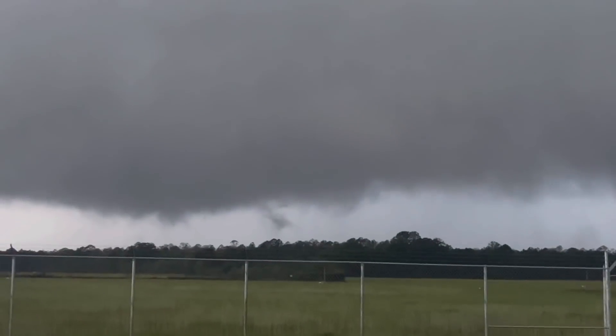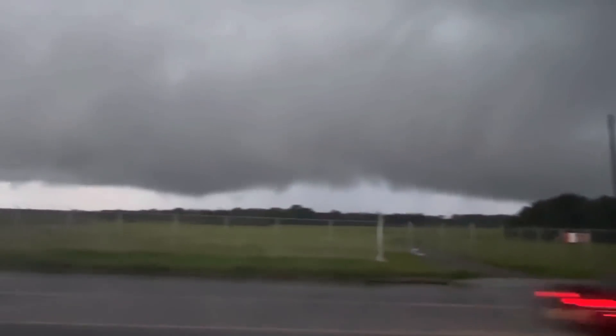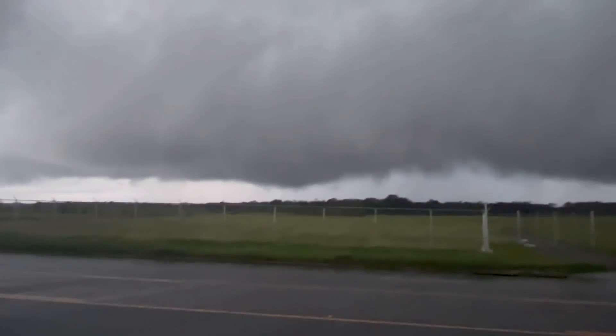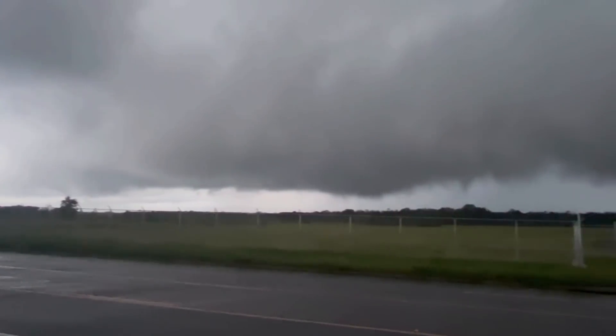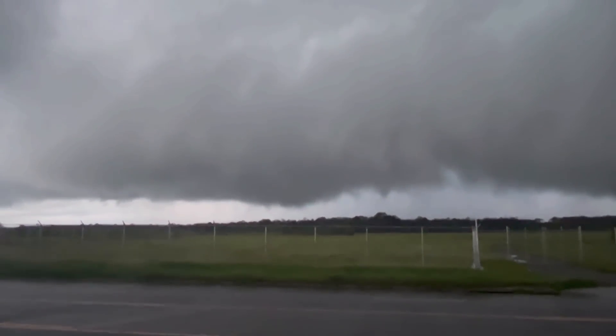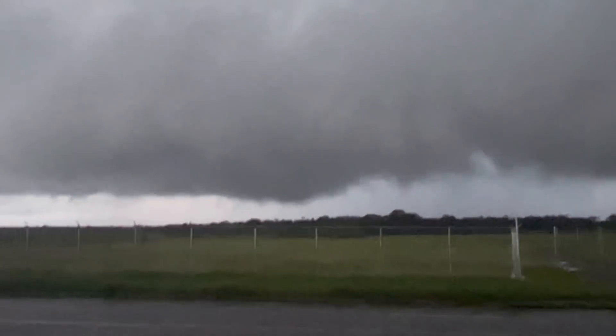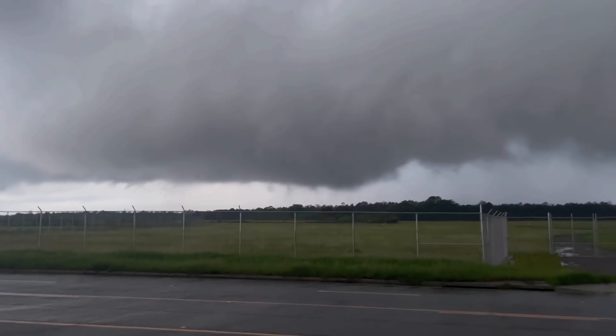Whoa! Big structure out here. Happening — there it is. Looks like a big tornado potential. You can step out of the car if you want to. My phone's not great.